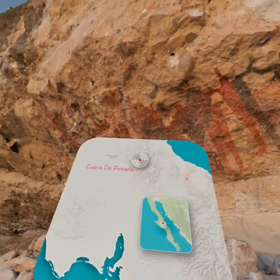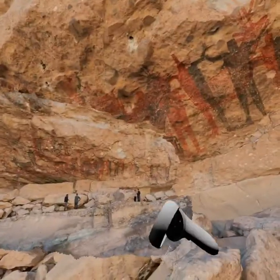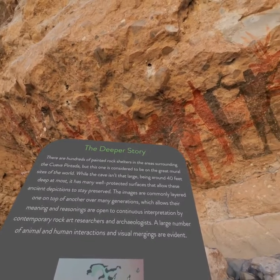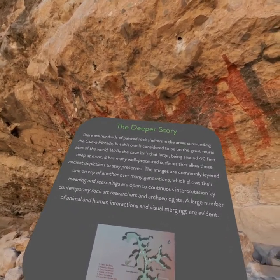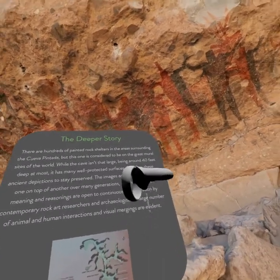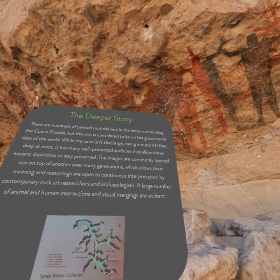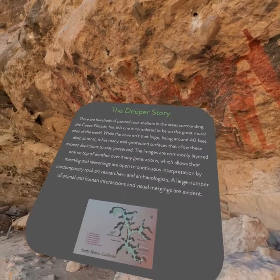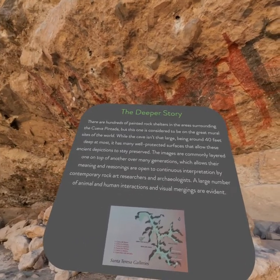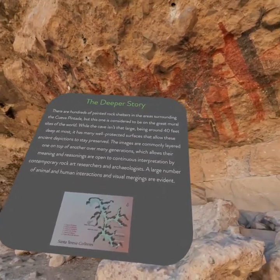Touch the icons below for more information. Press the trigger to hide this. So okay, that's very cool — it's a little scale model. There are hundreds of painted rock shelters in the areas surrounding the Cueva Pintada, but this one is considered to be one of the great mural sites of the world. While the cave isn't that large, being around 40 feet deep at most, it has many well-protected surfaces that allow these ancient depictions to stay preserved.